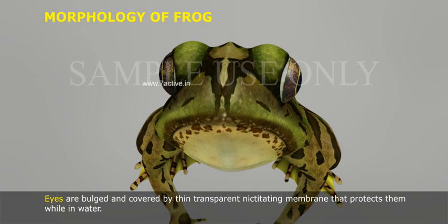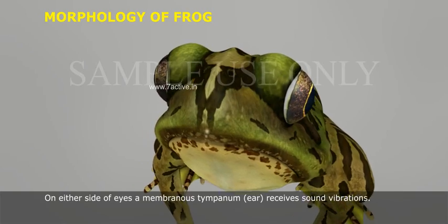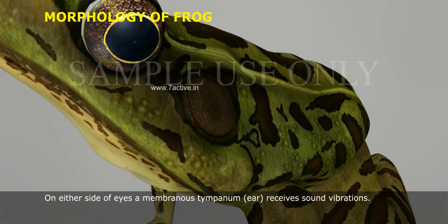Eyes are bulged and covered by a thin transparent nictitating membrane that protects them while in water. On either side of the eyes, a membranous tympanum receives sound vibrations.